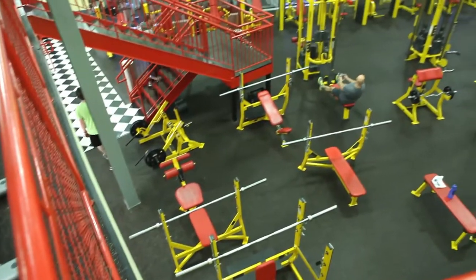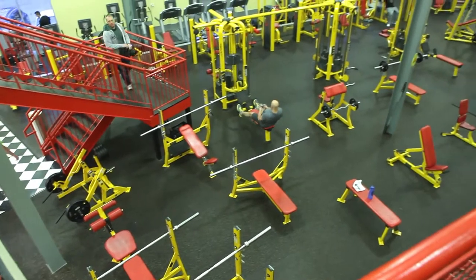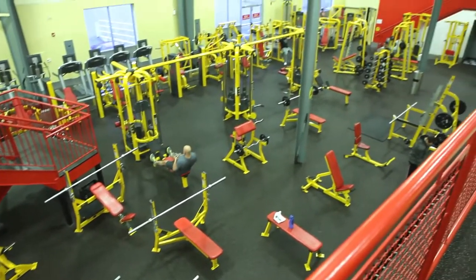The members are our friends, they're our neighbors, so they treat the place with respect as well. Weights always get put away, people wipe their equipment down. It's really a friendly place to be.